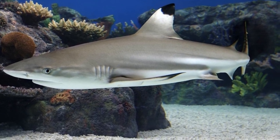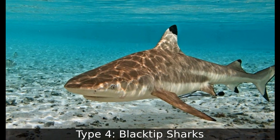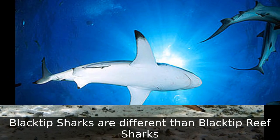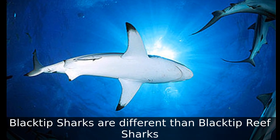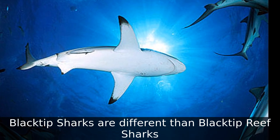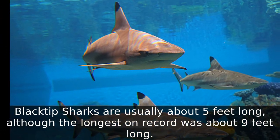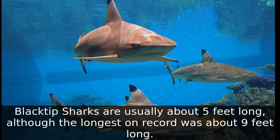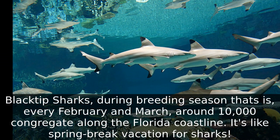Type 4: Blacktip Sharks. Blacktip sharks are different than blacktip reef sharks. Blacktip sharks are usually about five feet long, although the longest on record was about nine feet long.